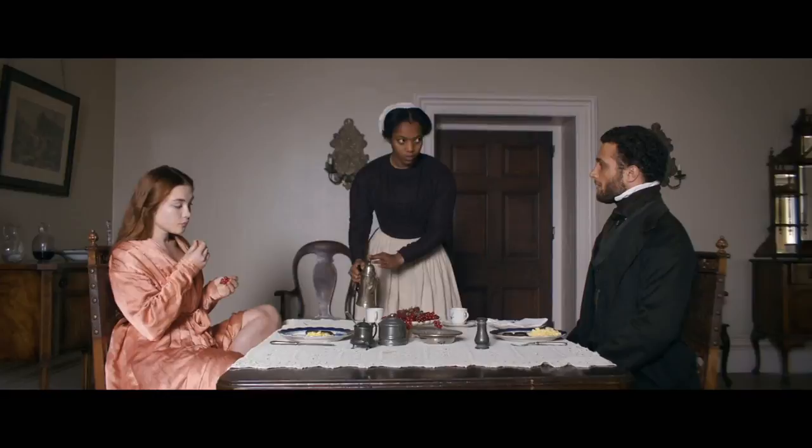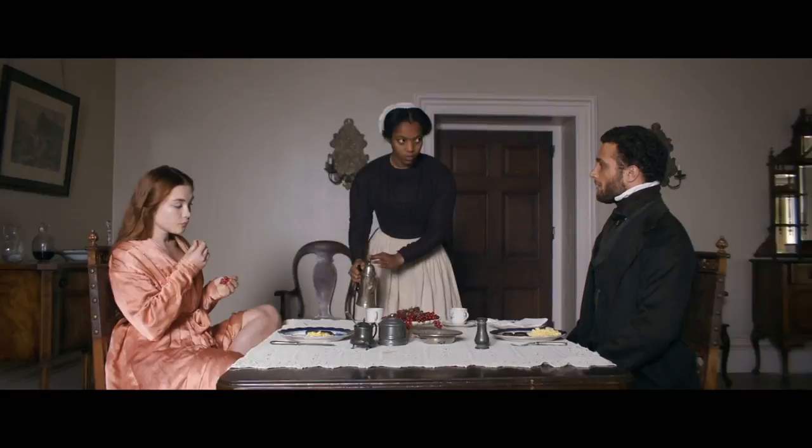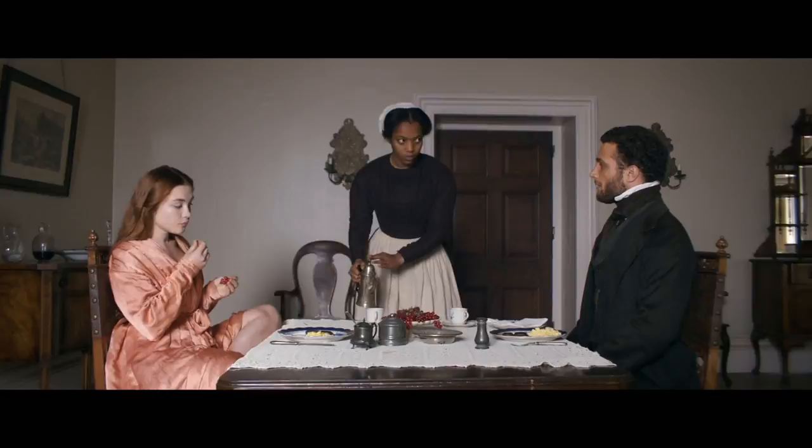Let him out. To the cross. To the prison. To the grave. To the sky.